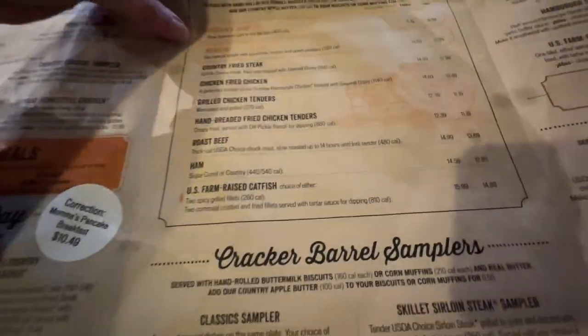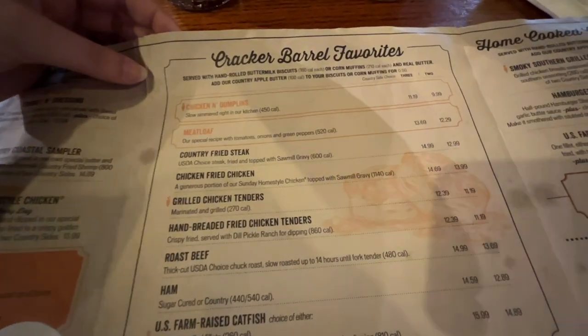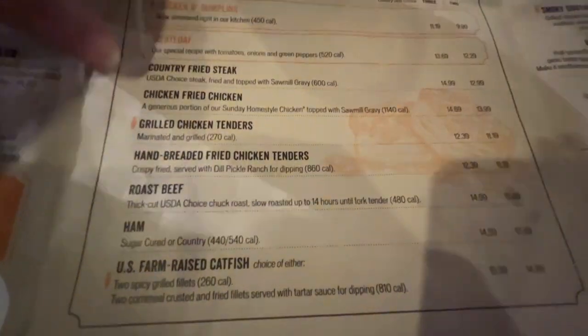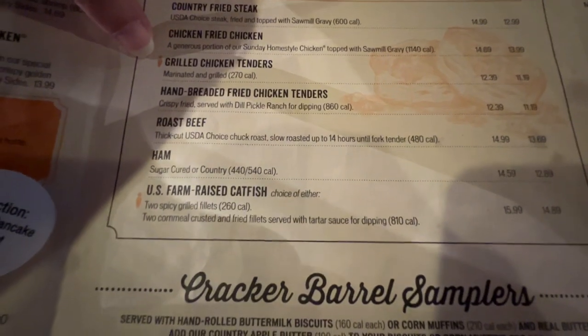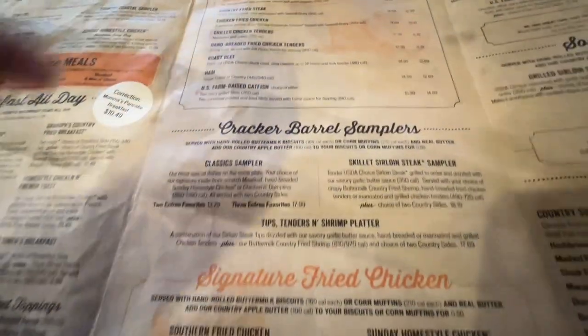In the middle section here, they have the Cracker Barrel samplers, the signature fried chicken, which is what I'm here for. They have Cracker Barrel favorites which include the country fried steak, hand fried chicken tenders, and the fried catfish, which is very good. But I'm here for that southern fried chicken with the two sides.